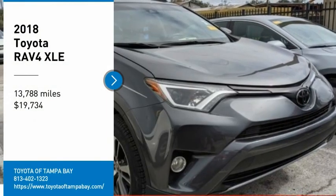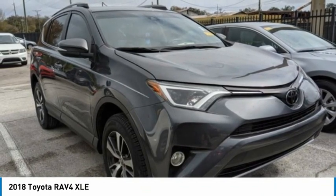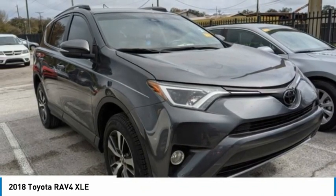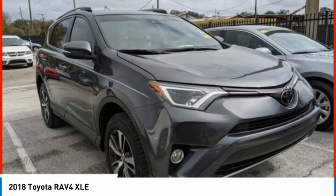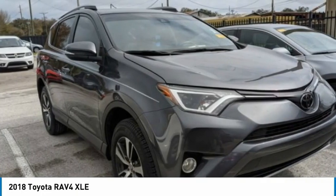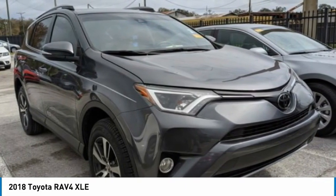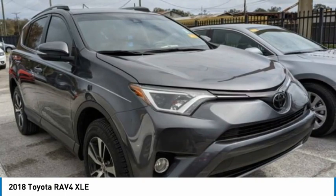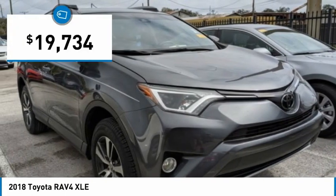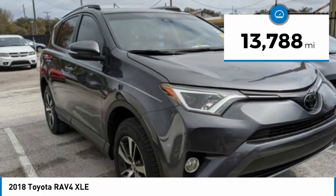Stop by and take a look at the 2018 RAV4. The RAV4 is one of the most fuel-efficient SUVs in its class. Versatile and efficient, the RAV4 mixes the comfort and drivability of a sedan with the benefits of an SUV. This highly evolved, well-packaged crossover SUV lets you have it all and is priced below $20,000. This vehicle has less than 15,000 miles.